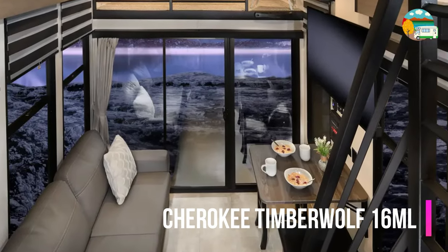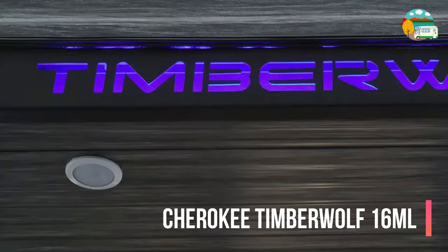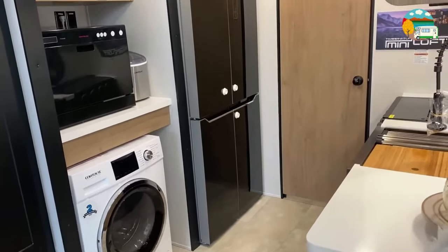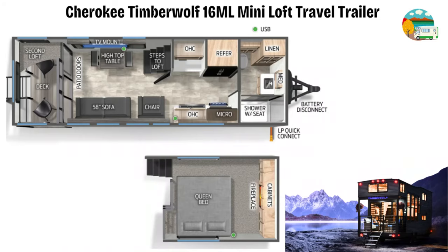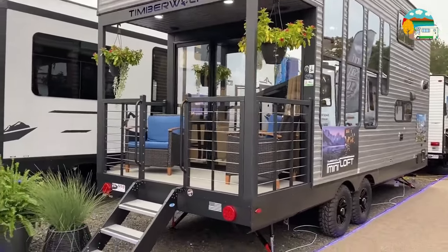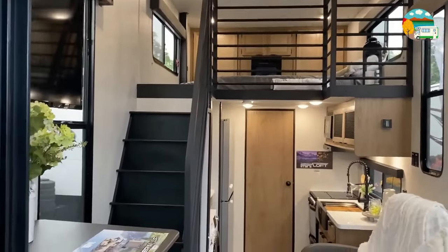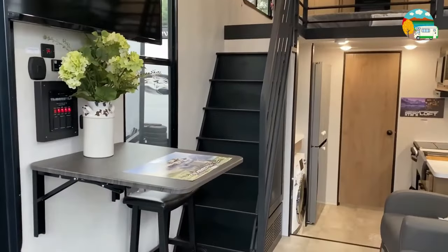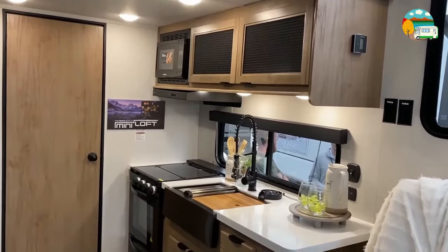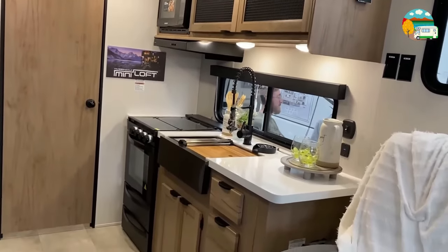Let's dive into the extraordinary 2024 Cherokee Timberwolf 16ML travel trailer. A compact wonder under 30 feet that's redefining the RV experience with its remarkable features. Weighing in at 7,230 pounds dry and a gross weight of 11,600 pounds, this travel trailer is a game changer. The layout is a true standout featuring a front bathroom, mid-kitchen and living area, and a show-stopping patio in the back. There's a second loft upstairs with a queen bed and a charming fireplace, elevating the Timberwolf 16ML to a class of its own.